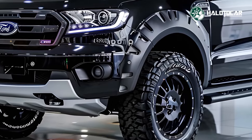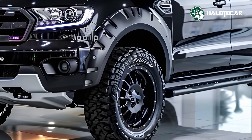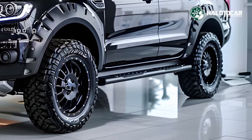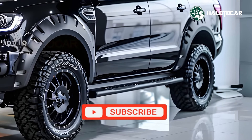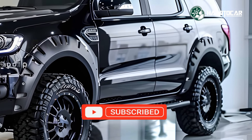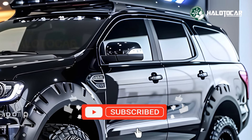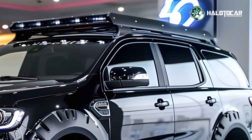Among the many impressive aspects of the Everest that we showcase in this virtual tour are its strong engine choices, sturdy exterior, and plush cabin. We highlight how these features coalesce to provide an SUV experience that is unmatched in the market, thanks to its robustness and refinement.